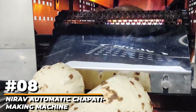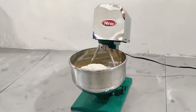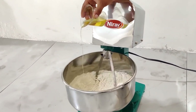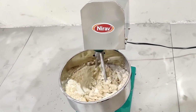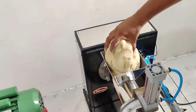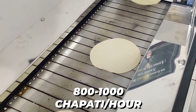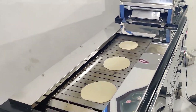Number 8: Nirav Automatic Chapati Making Machine. This chapati making machine is a sophisticated and technologically advanced machine that aids in the production of excellent chapati every time. Consuming a chapati is simple, but preparing it takes time and requires skill. However, this machine can precisely create chapati and has a capacity of 800 to 1,000 chapati per hour. It's perfect for live counters in restaurants and commercial kitchens.